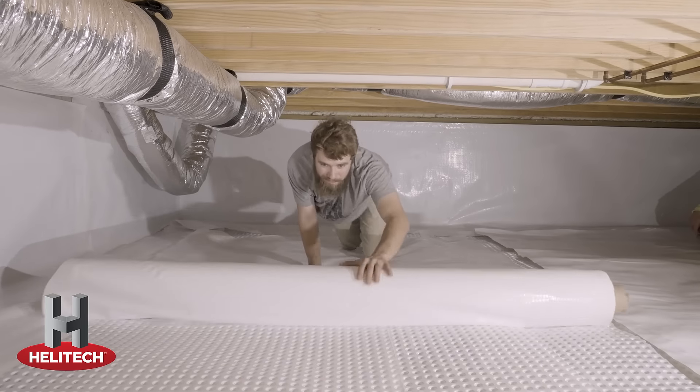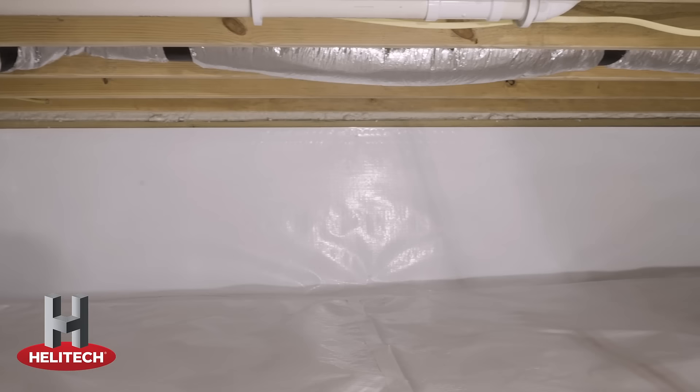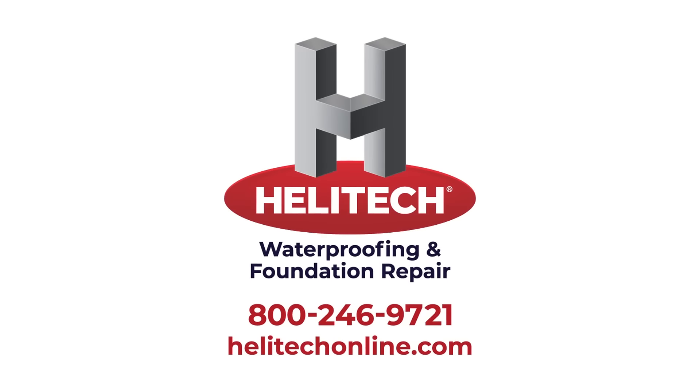Your family deserves the best. Call Helotech today for a free inspection. Heal your home with Helotech.